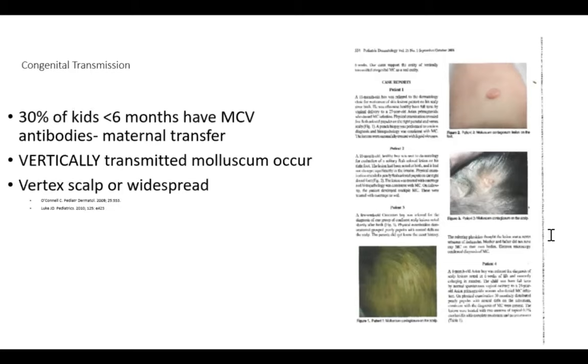30% of kids less than six months of age have molluscum antibodies — usually from maternal transfer. Women do transfer some immunity, but they can also transfer infections. If a mother acquired the disease and didn't have time to produce antibodies, it can be transmitted vertically. This has been described in case series. It is often seen on the vertex because of transmission through an infected cervix during the birthing process — the head exits through an infected cervix and that's where the infant gets infected.